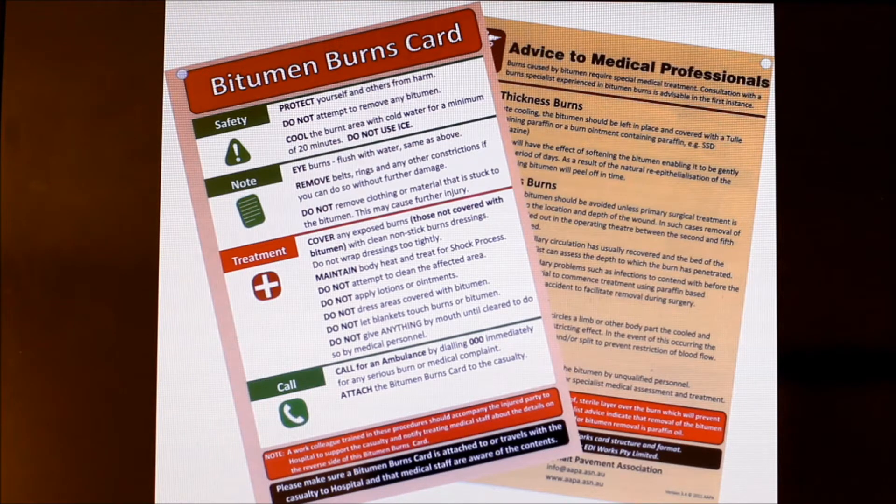This is a bitumen burn card. It gives you the dos and do nots when handling a bitumen burn. It gives you the treatment of how to treat an eye burn and a normal burn. This card must be attached on the victim's chest or shirt.